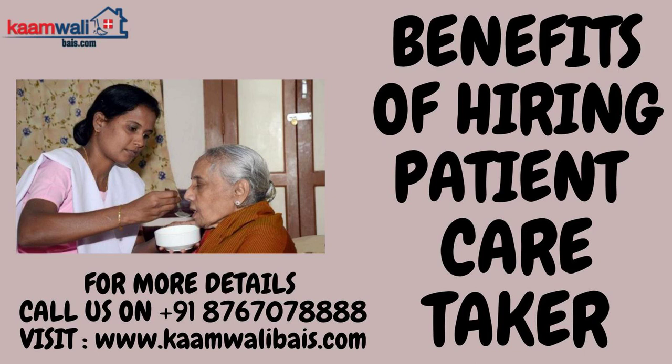Assist with basic needs — memory and mobility issues can make activities of daily living such as eating, bathing, grooming, and toileting very difficult to perform without a caregiver. Caregivers also provide companionship. One of the most essential but sometimes overlooked parts of senior caregiving is companionship.